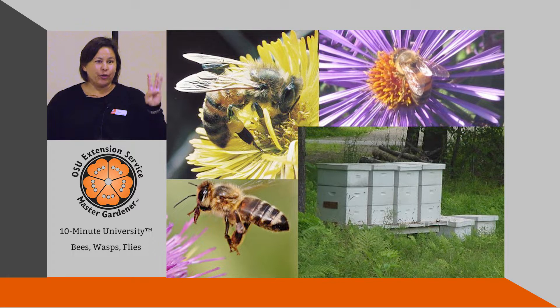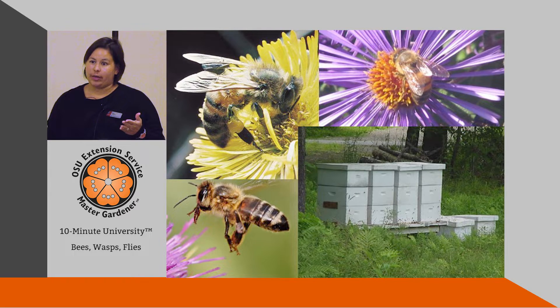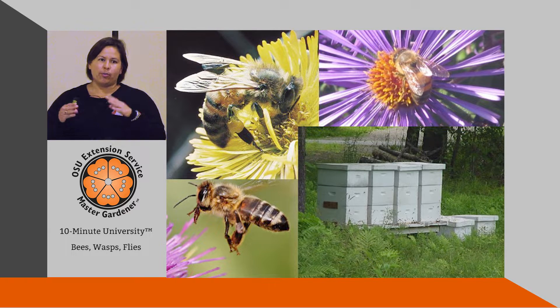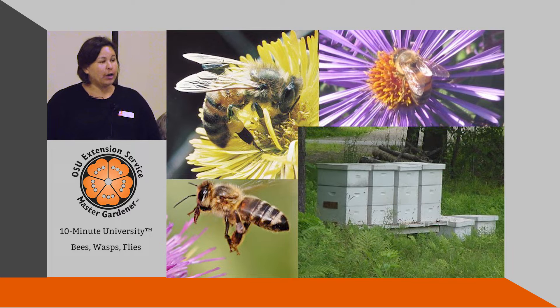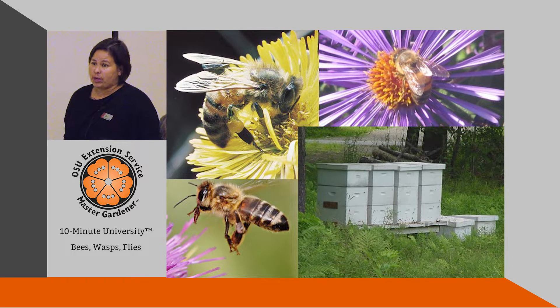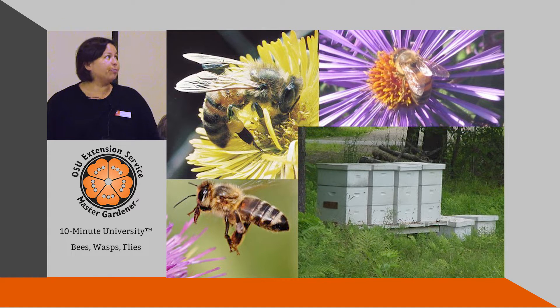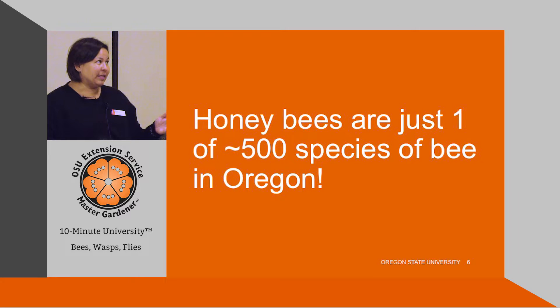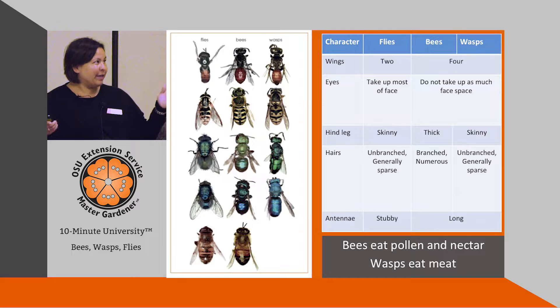However, the European honeybee is just one of approximately 4,000 bees that we have in North America, and only one of approximately four to five hundred bees that we have here in the state of Oregon. A lot of what I'm interested in are those other bees — not necessarily the European honeybee — just one of five hundred species.